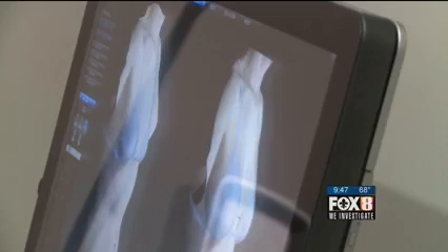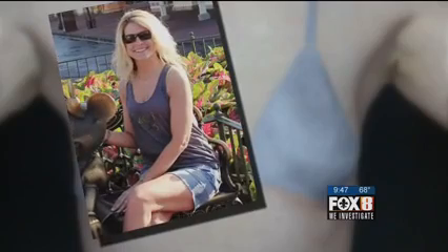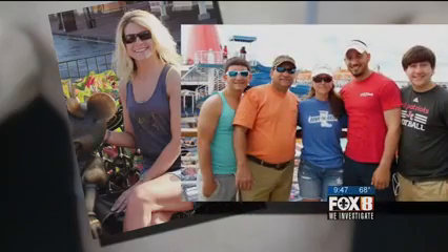Dr. Cameron Kubehi offered Campo what he calls the best of both worlds: a natural, bigger look while at the same time making another area of her body look smaller. He says she was the perfect candidate for what was once a controversial procedure.